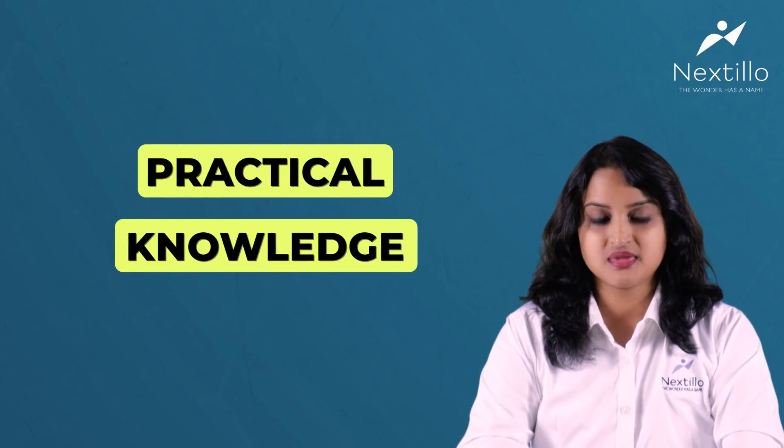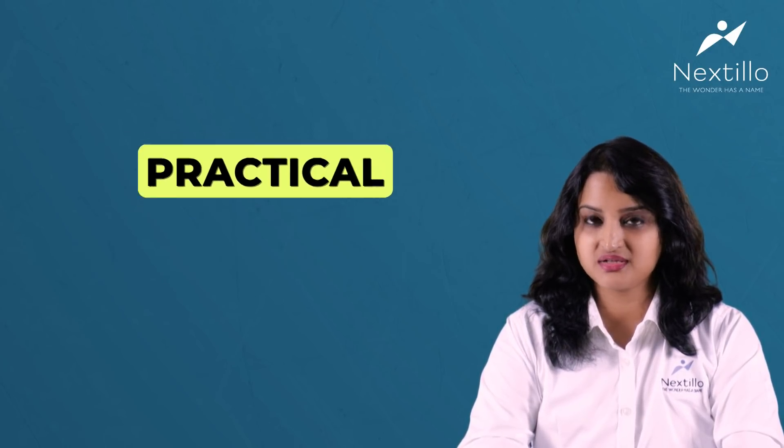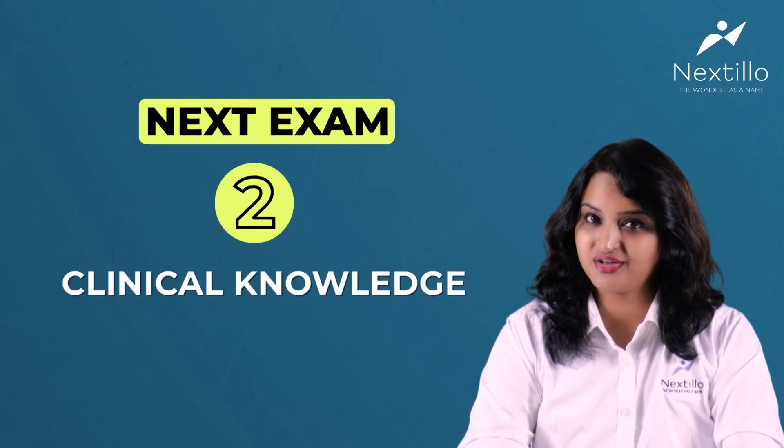Practical knowledge: prior importance needs to be given to practical knowledge, especially during NEXT Part 2, which is completely practical. Become thorough in applying aspects of basic science. NEXT is going to be more focused on clinical knowledge, so focus on clinical subjects. Watch videos on your weakest subjects or topics, practice question banks, MCQs, and solve previous year question papers with explanations.